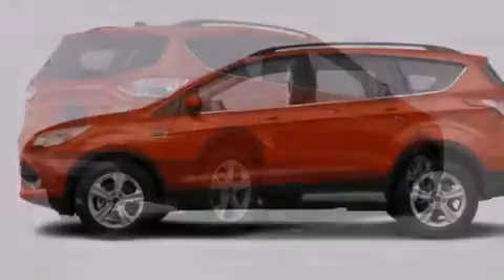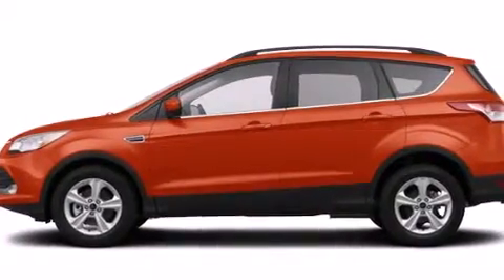It has a 1.6-liter four-cylinder engine, an automatic transmission, and four-wheel drive.